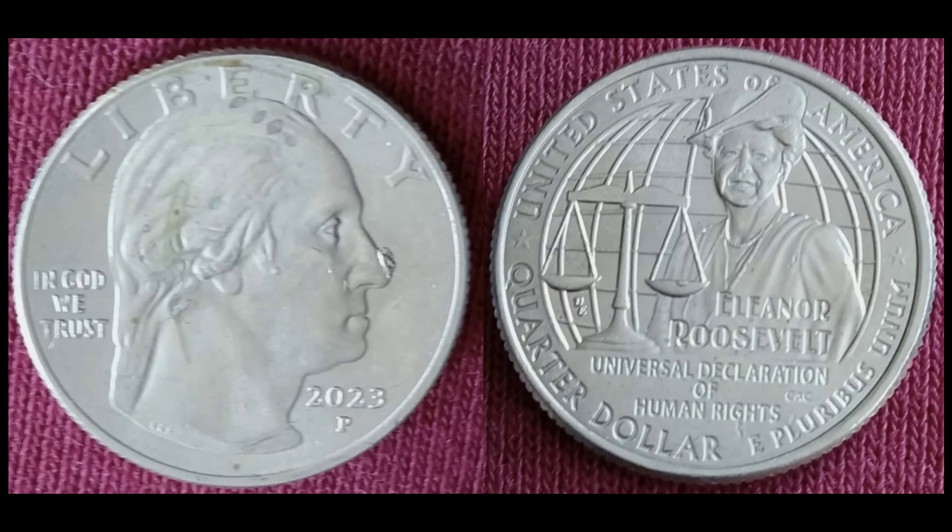There is still some value in the die chip on the point of Washington's nose quarters. This one is the Eleanor Roosevelt quarter from last year — 2023-P. That's a pretty big die chip; it's probably close to a die break at this point. This one sold for $37. It's not the perfect coin — it's got a few tiny little stains on the front. But keep that in mind: this is something you could still capitalize on even today if you need to.